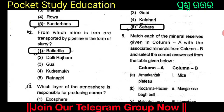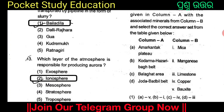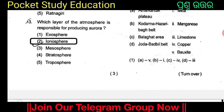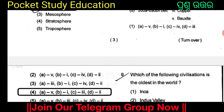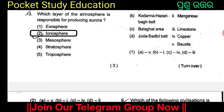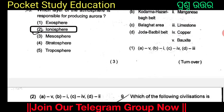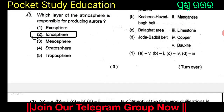Match each of the mineral reserves given in Column A with the associated minerals from Column B. Column A: Amarakatak Plateau, Koderma, Hazaribag Belt, Balaghat Area, Joda-Barbil Belt. Column B: Mica, Manganese, Limestone, Copper, Bauxite. The answer is Option 2 with Amarakatak Plateau paired with Bauxite, Koderma and Hazaribag Belt with Mica, Balaghat Area with Limestone, and Joda-Barbil Belt with Manganese.